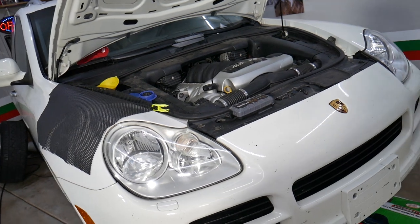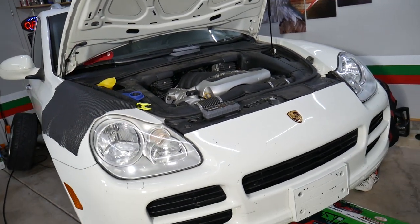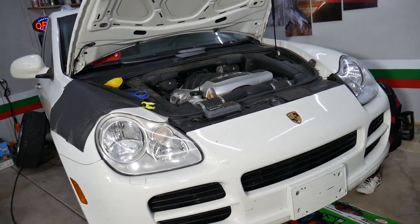Those are the top reasons why a Porsche Cayenne, Audi Q7, or Volkswagen Touareg doesn't spray from the windshield sprayers. Hopefully the video was helpful — thank you for watching, and we'll see you guys next time.